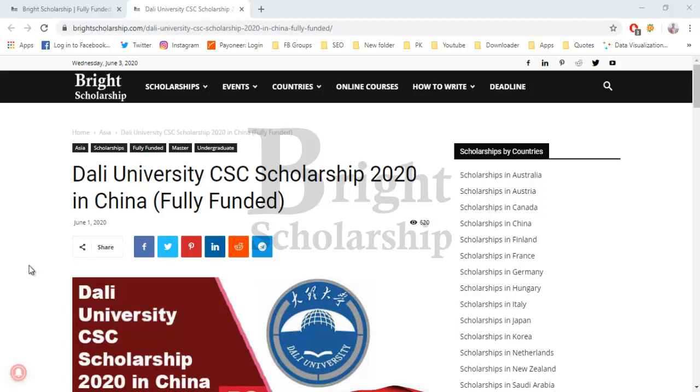Hello friends, welcome to Broad Scholarship official channel. Before starting the video, please subscribe to our channel and click the bell icon to get the latest updates. Today we are going to talk about Dali University Chinese Government Scholarship in China, which is a fully funded scholarship for bachelor's and master's students.